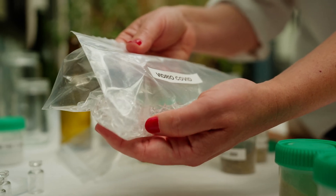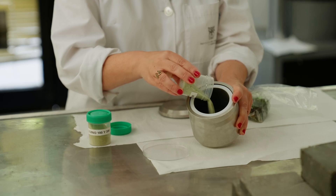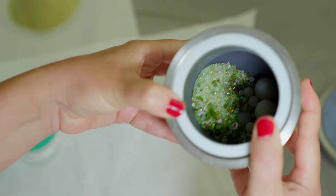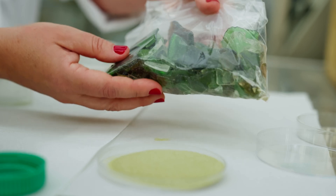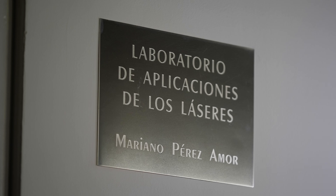Glass is never garbage. It can be recycled. It has infinite lives. That's why glass experts and laser researchers have joined forces in the Everglass Research Project to develop a prototype machine that can efficiently recycle all types of glass.